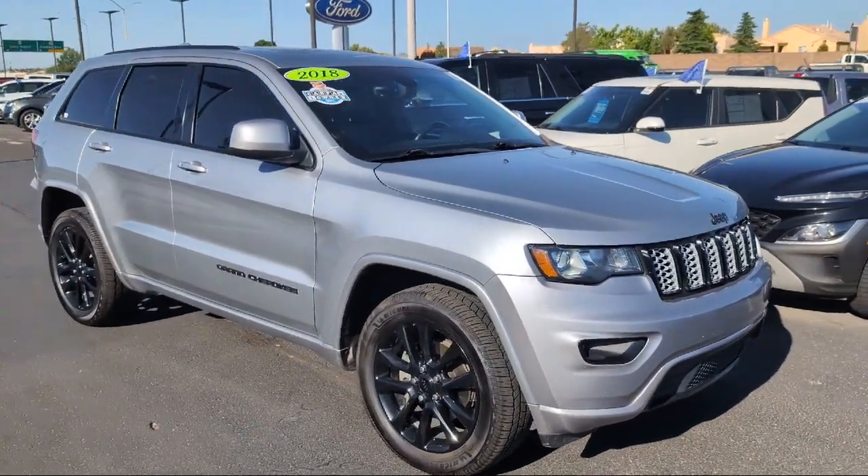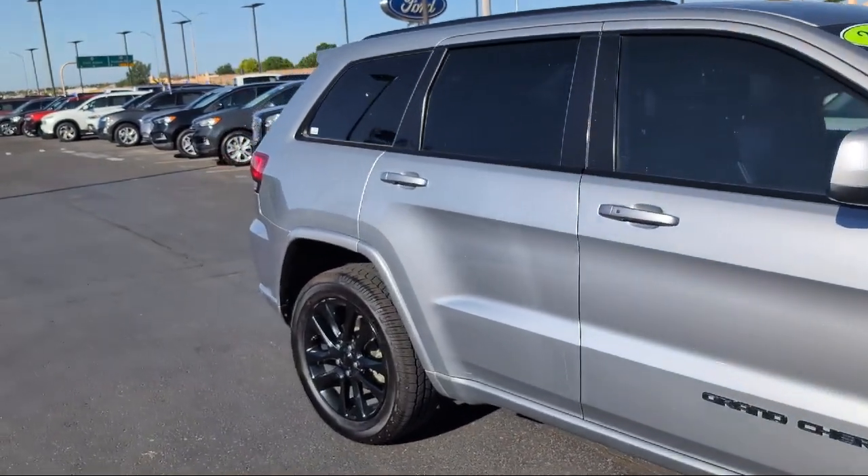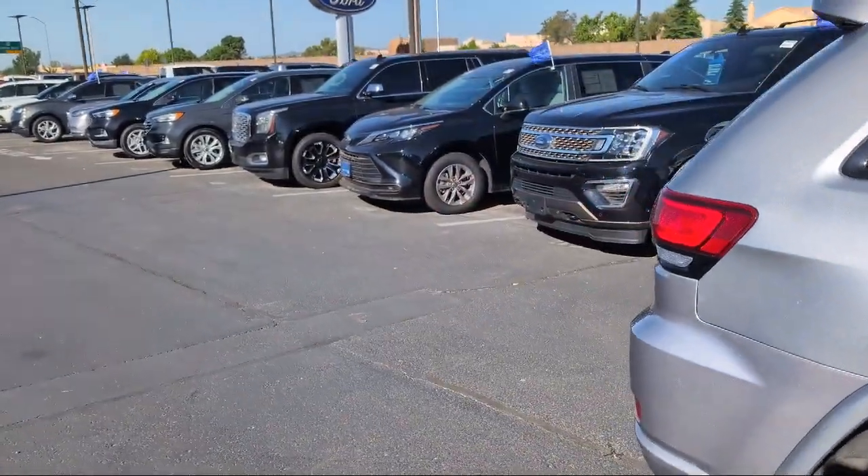It comes equipped with Park View Rear Backup Cameras, Apple CarPlay and Android Auto, Power Sunroof, and 9 Amplified Speakers with Subwoofer, as well as a Universal Garage Door Opener.